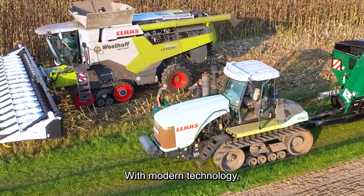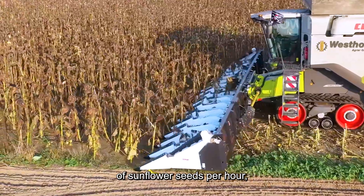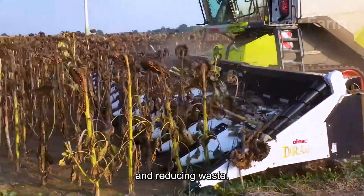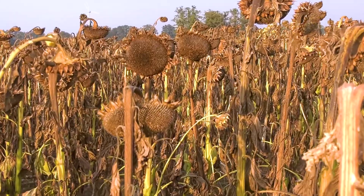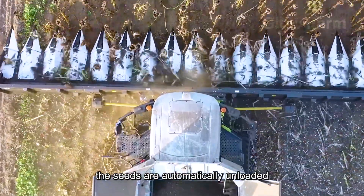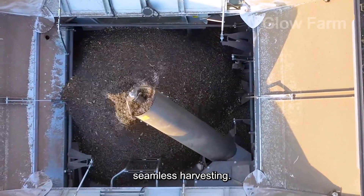With modern technology, a harvester can process up to 50,000 pounds of sunflower seeds per hour, significantly increasing efficiency and reducing waste. When the bin is full, the seeds are automatically unloaded onto a moving truck, ensuring continuous, seamless harvesting.